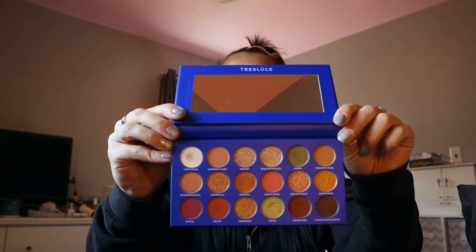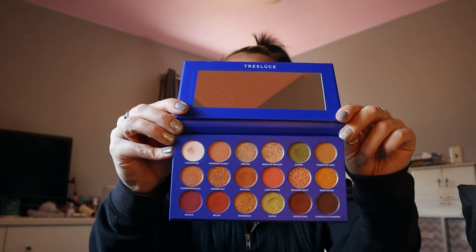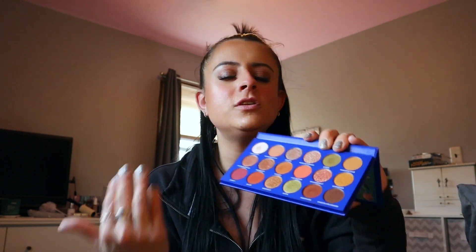Next up is a palette I got in my Ipsy bag for February — it is the Tres Luce Flor de Mexico palette. I'm apologizing now if I butchered the name. The packaging is absolutely gorgeous, I love the blue. I feel like I didn't give this palette the love it deserved because I only did four 'Get Ready With Me's' with it instead of five. But I loved it — the neutrals, the greens on the more olivey side, and the shimmer shades were phenomenal. Whenever I use a shimmery shade I always put down a glitter glue, like the NYX one. My makeup just looked so pretty with this palette.